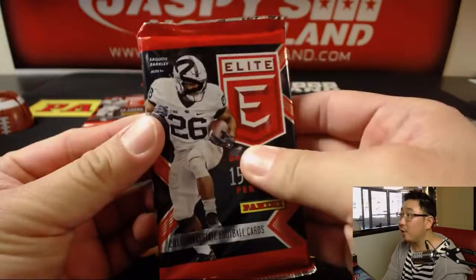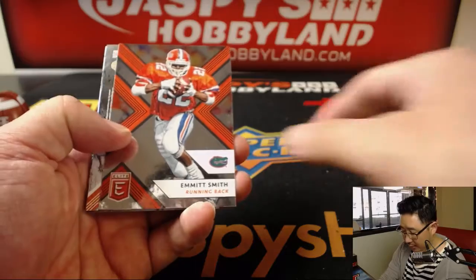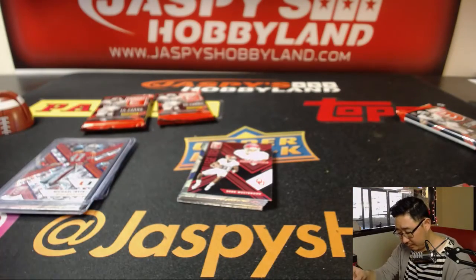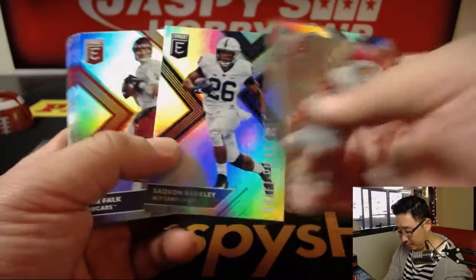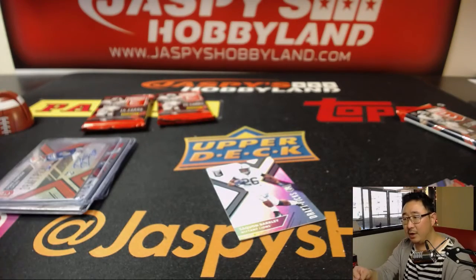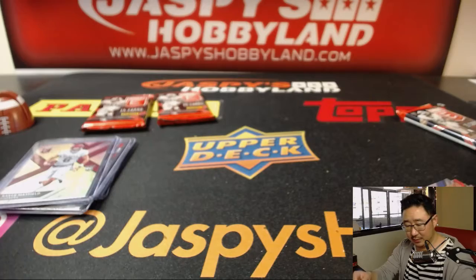Pack three. Duke Dawson — Draft Picks autograph. Saquon Barkley rookie card. Baker Mayfield. I don't think we've seen Baker Mayfield autographs too. Did we get one Josh Allen autograph? Maybe we did. I know the bigger names are short-printed in this set and we just haven't seen a lot of them.